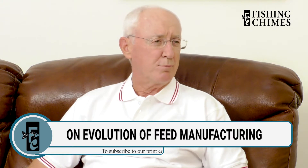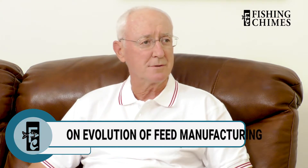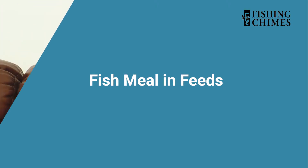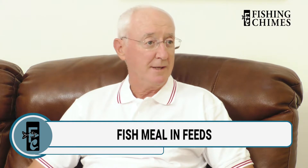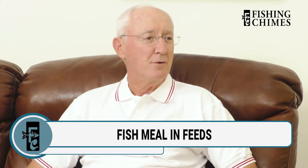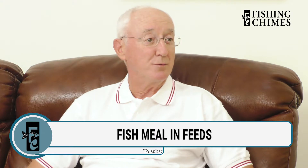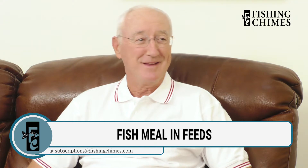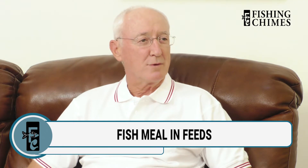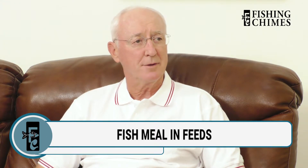Those are the primary differences — there are some smaller ones, but those are the biggest changes. Countries are pushing to have a low fish-in, fish-out ratio in feed. Most feeds don't even contain as much as 5% fish meal, when in the past we needed 25 or 30%. There's a finite amount of fish meal in the world. Steps towards better, more accurate formulations using other ingredients have greatly reduced the dependence on fish meal.